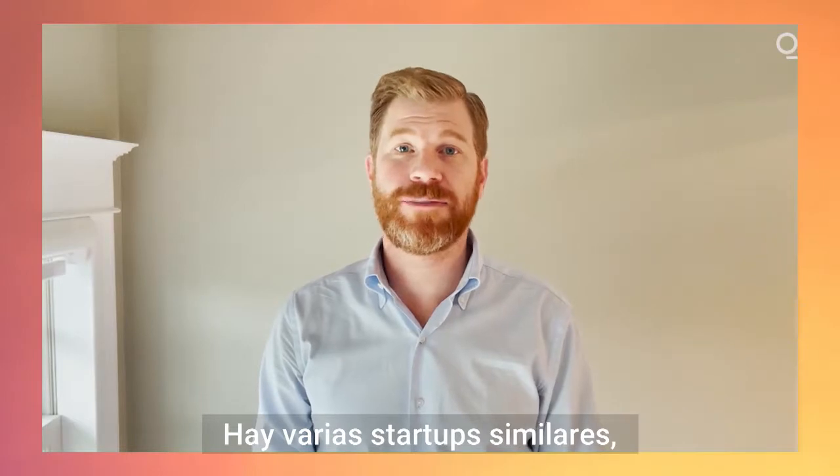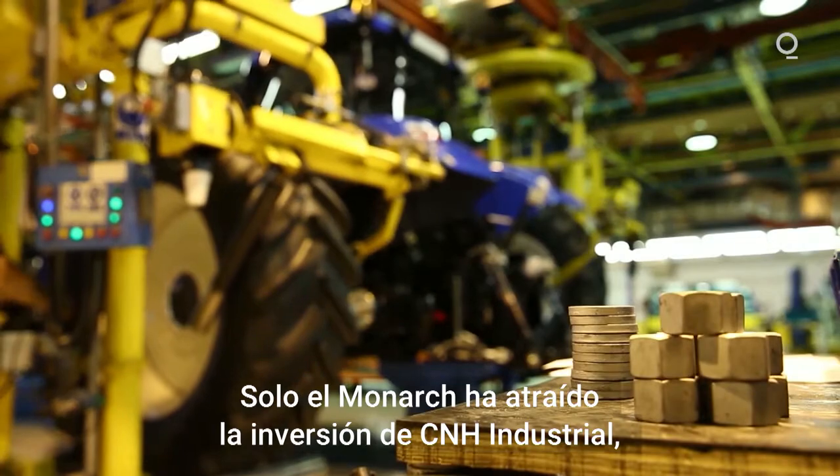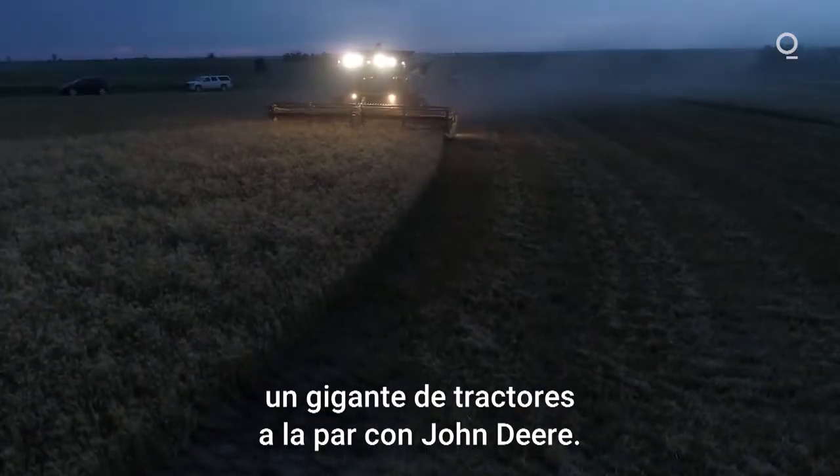There are a handful of similar startups right now, including SelectTrack and Z-Tractor. Monarch has drawn investment from CNH Industrial, a tractor giant on par with John Deere.